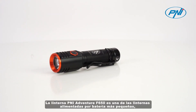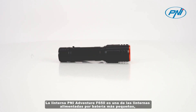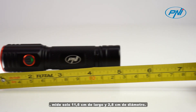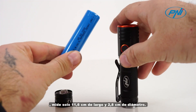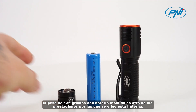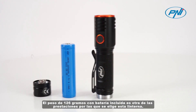The PNI Adventure F650 flashlight is one of the smallest battery-operated flashlights, measuring only 11.6 cm in length and 2.8 cm in diameter. The weight of 126 grams with battery included is another benefit for which this flashlight is chosen.